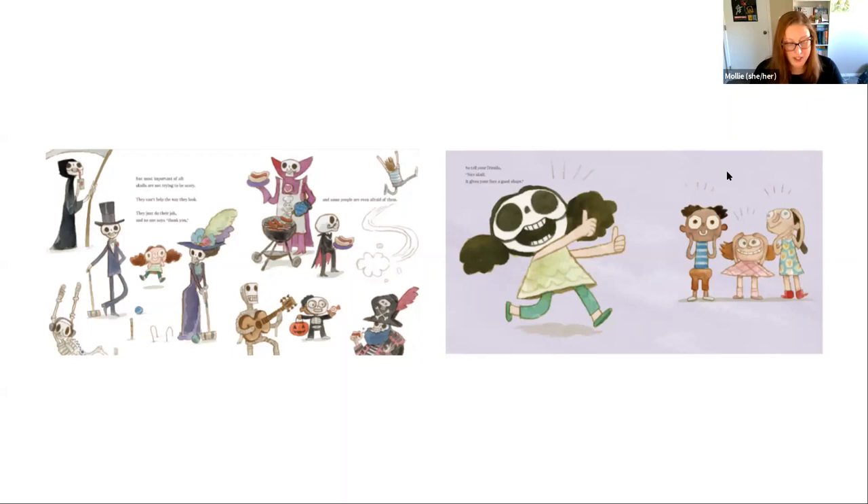If you love this book, here are two bonus suggestions for ages four to eight: There's a Skeleton Inside You by Edan Ben-Barack and Julian Frost, and Give Me Back My Bones by Kim Norman and Bob Kohler.